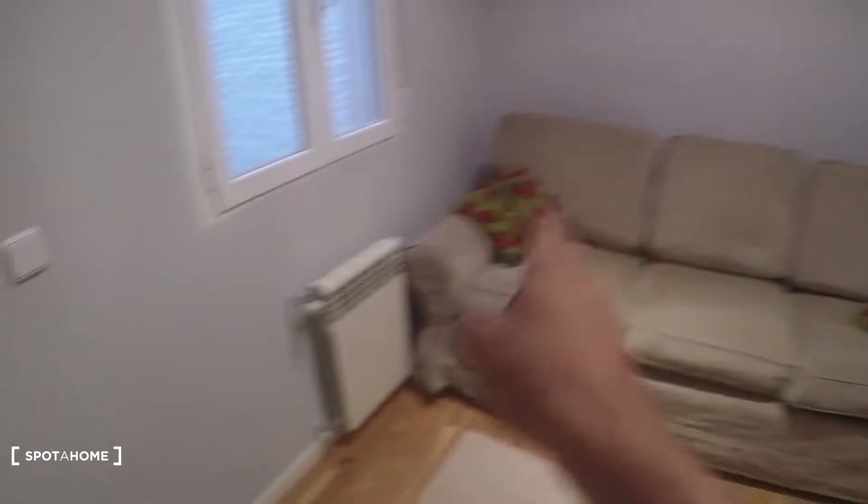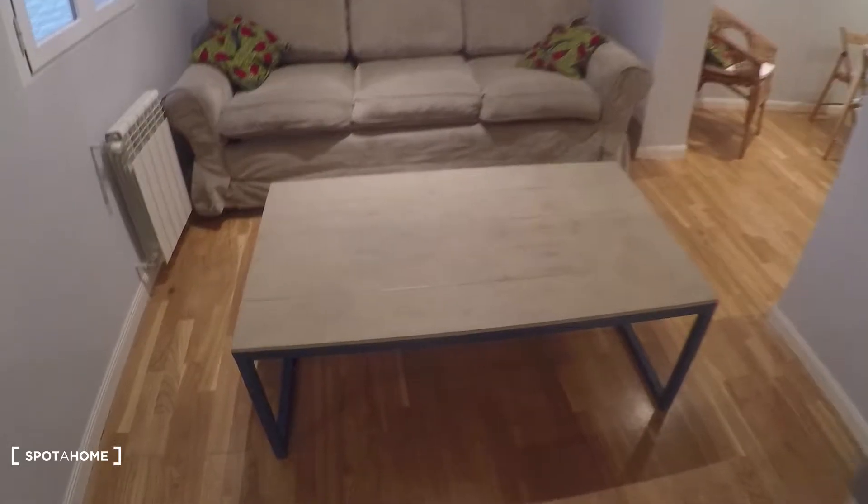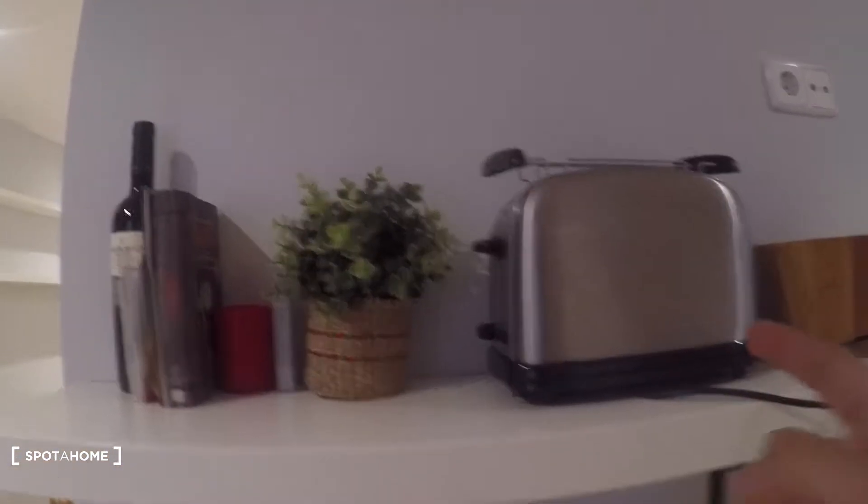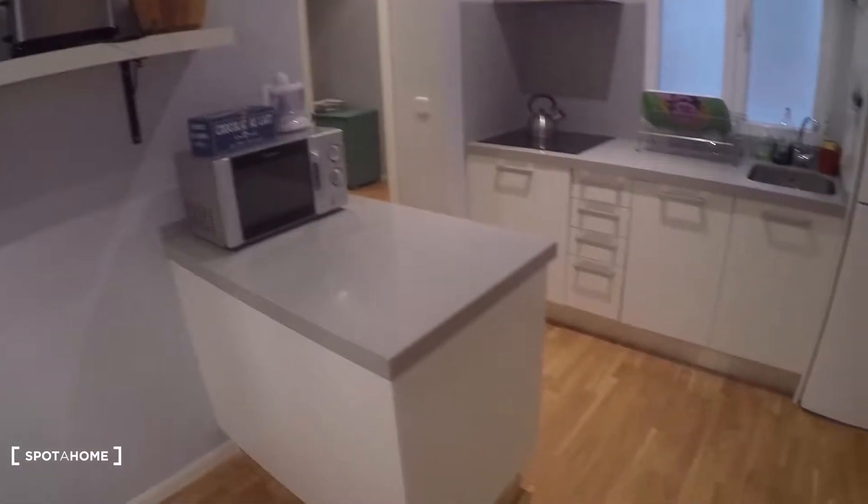We have a really nice couch over there, a heating unit, and this table here in front of the couch where you can eat. There are also shelves up there with a toaster and some stuff.